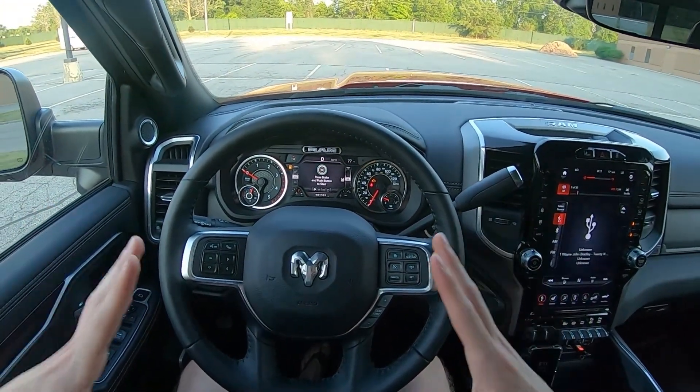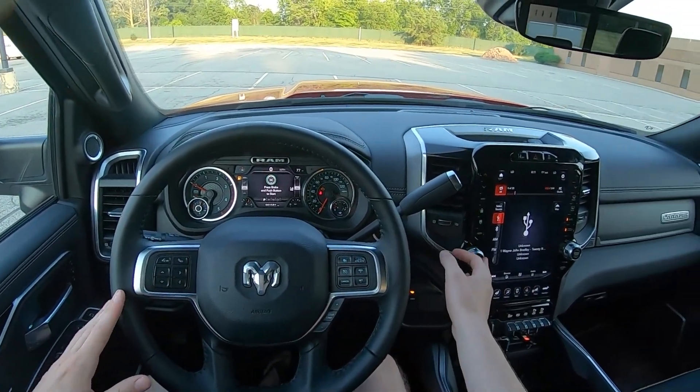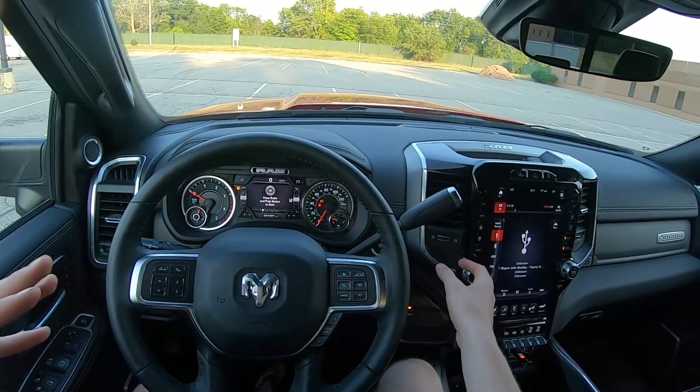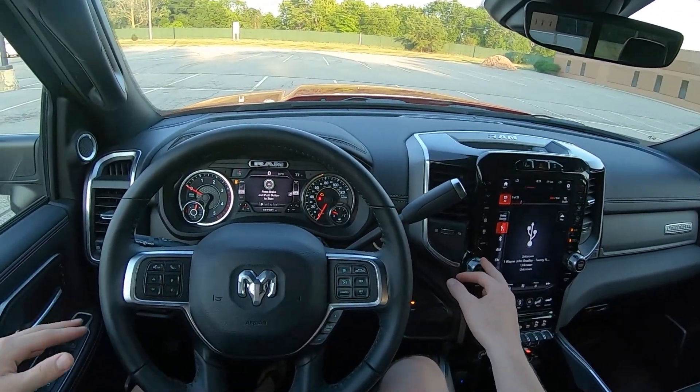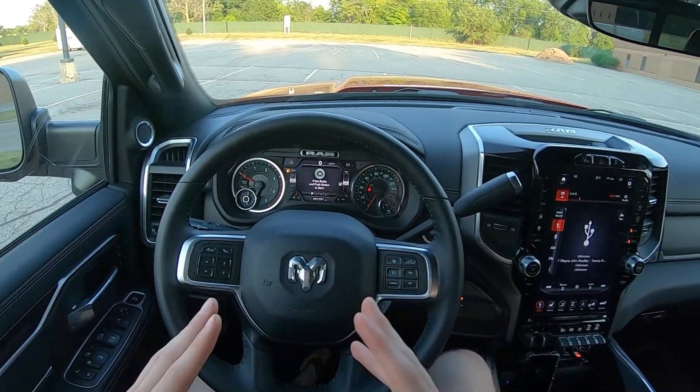Hey everyone, it's Charlie from Daily Motor. Today we've got the 2020 Ram 2500 Laramie. This comes with Ram's 17-speaker Harman Kardon 750-watt audio system. This is going to be an in-depth review of the system.